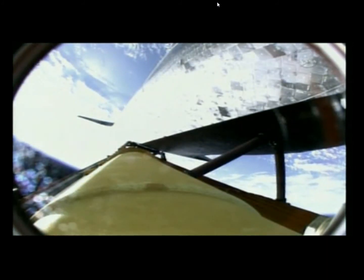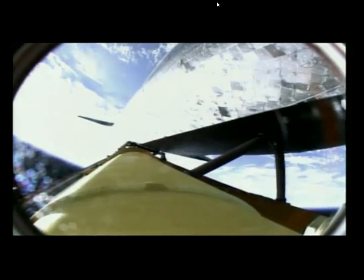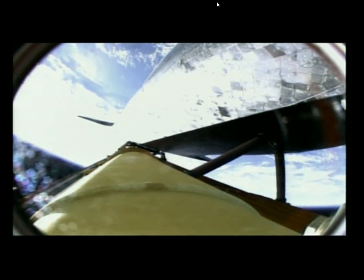Two minutes, 25 seconds into the flight, Discovery traveling 3,189 miles an hour, altitude 37 miles, downrange from the Kennedy Space Center 53 miles. Discovery now getting a boost into orbit from its twin orbital maneuvering system engines on either side of the shuttle's tail. These two engines will burn for two minutes and 32 seconds.